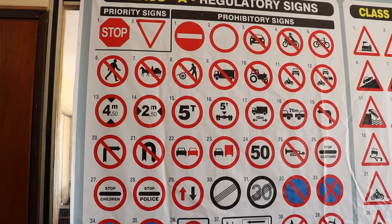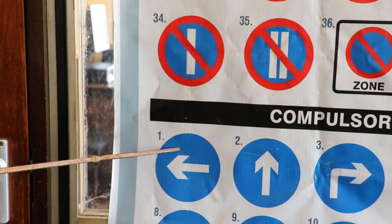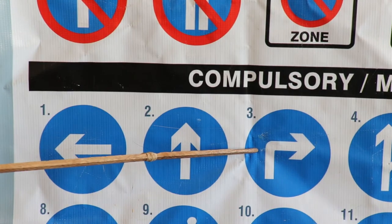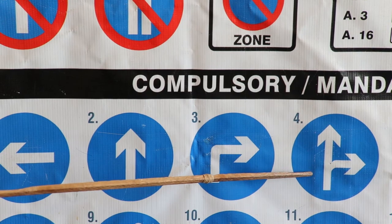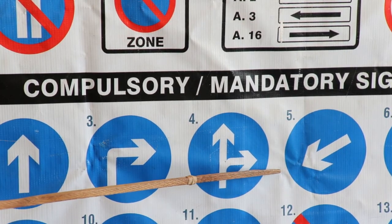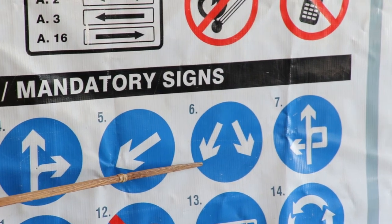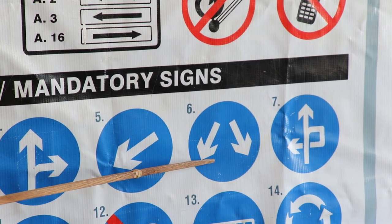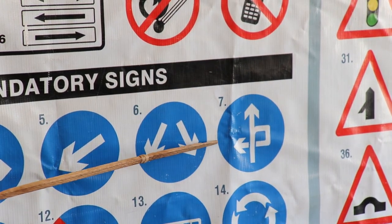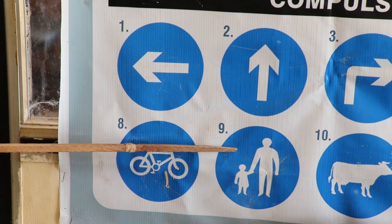Compulsory stroke mandatory signs. The first one is compulsory turn left. Compulsory go straight, or compulsory vehicle travel straight. Compulsory turn right. Compulsory go straight or turn right. Compulsory pass left. Compulsory coast road, or turn right then left. Compulsory cyclist track. Compulsory public footpath.